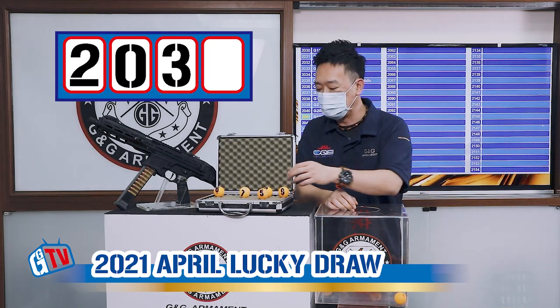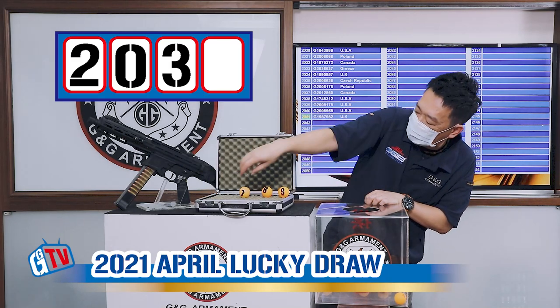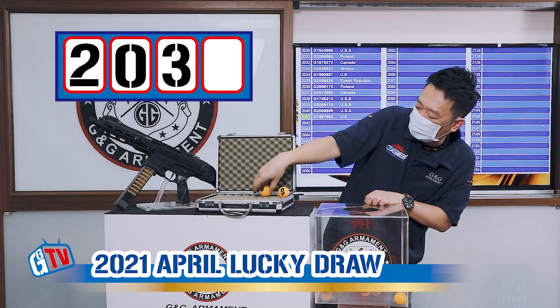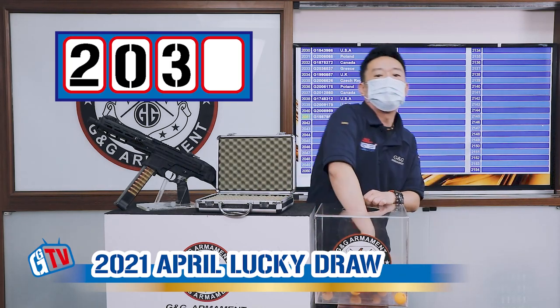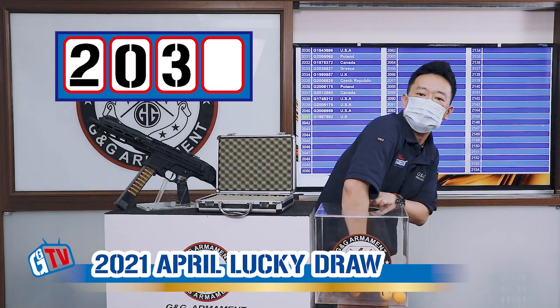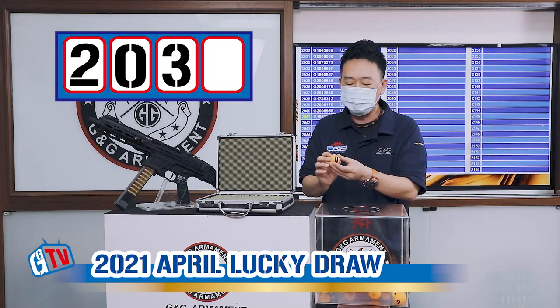Now we will have all the numbers in: 5, 6, 7, 8, and 9. So far we have 2, 0, 3, and the last number is 0.